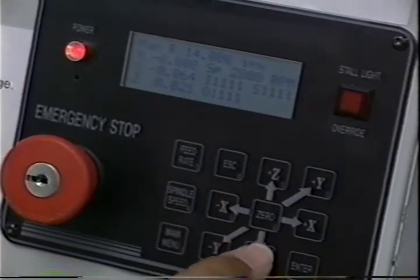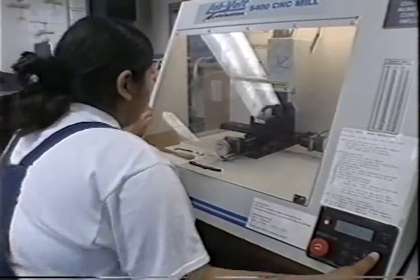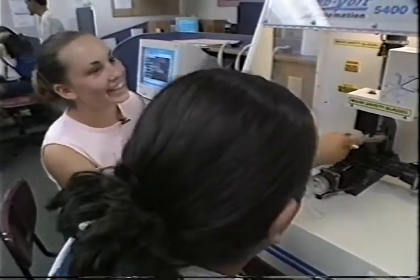In the tech lab at Natomas Middle School, kids get hands-on with a dozen different kinds of technology. I've never done anything like this before. It's our hope that they become interested in something like this and perhaps incorporate this in their career plans in some way.